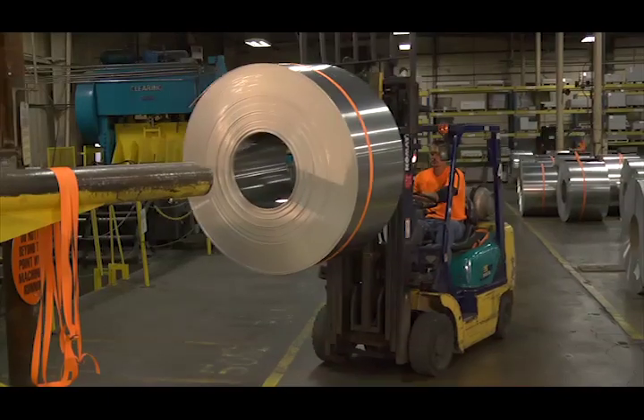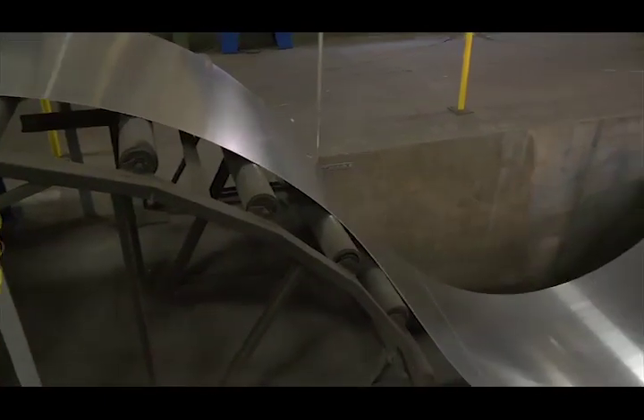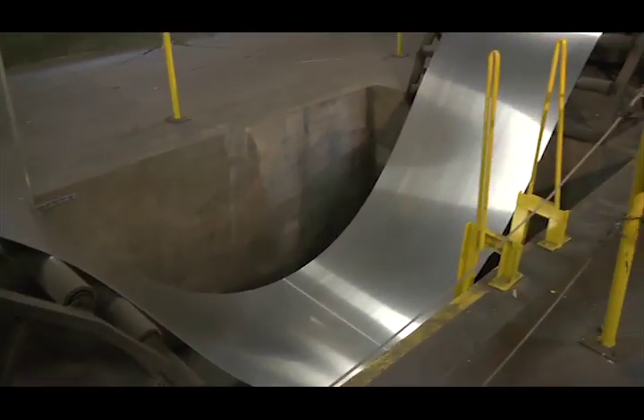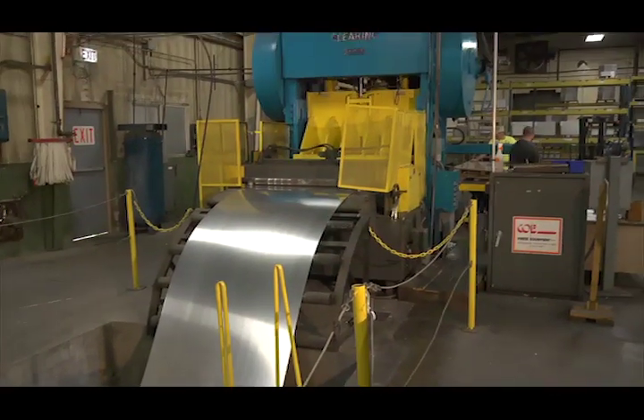The coil line also has the capability to make large blanks or flat sheets that many customers use. To do this, the rewinder is simply bypassed, and the coil continues down the line. This is now considered to be in coil line press mode.